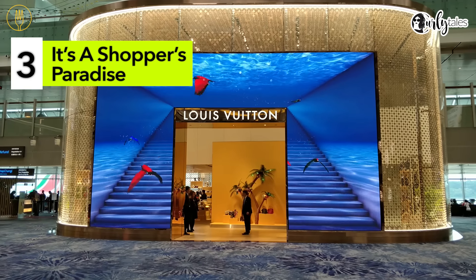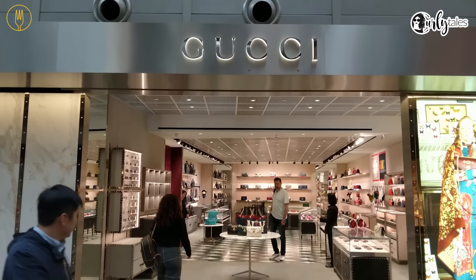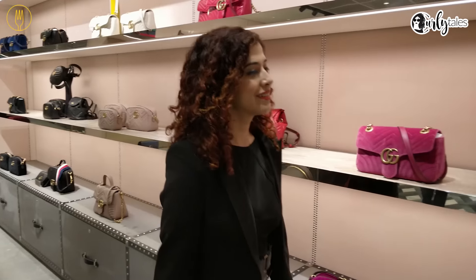It's a shopper's paradise. From Louis Vuitton to Gucci, Charles and Keith to Zara, you can spend an hour or the entire day just shopping at the airport. From high-end to mid-range, there's something for everyone.